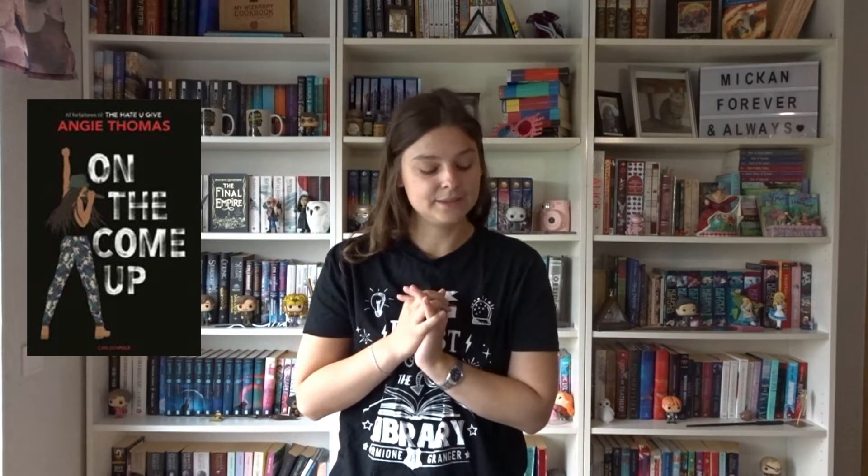Then we have On the Come Up by Angie Thomas — and we have a lot of Angie Thomas books in this video because it needed to be done. I really love her illustrative covers; they all match really well together. You definitely get some vibes of the book because the character has a microphone and she wants to be a rapper.